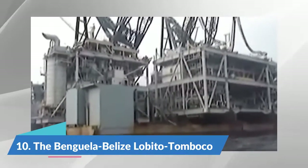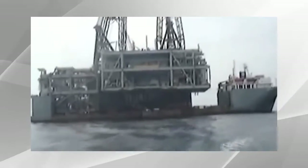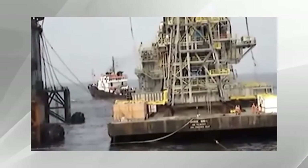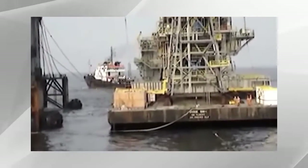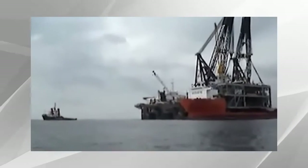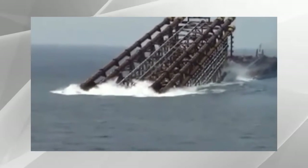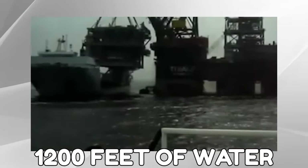Number 10: The Benguela Belize Lobito Tamboco. You may not think of Angola when it comes to oil, but the oil rig in Angola is still one of the tallest oil rigs worldwide. It is the first compliant tower in Africa, boasting the world's largest single-piece pile ever installed. The top sides are supported by a large compliant pile tower standing in 1,200 feet of water.